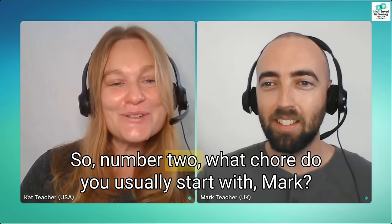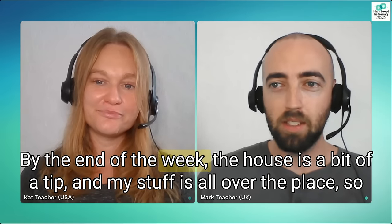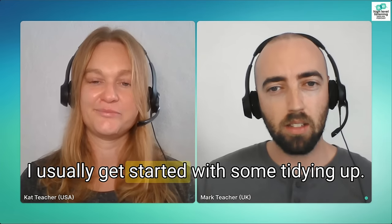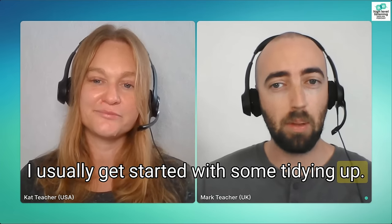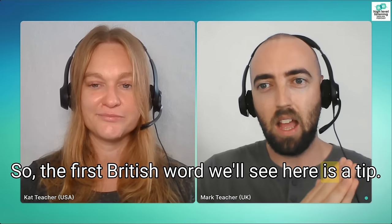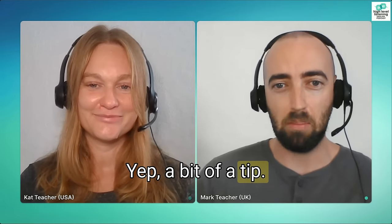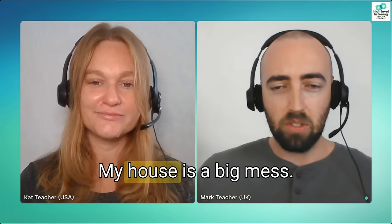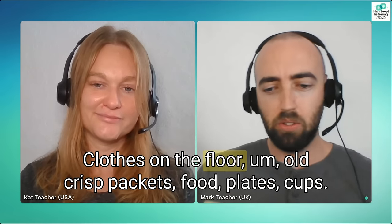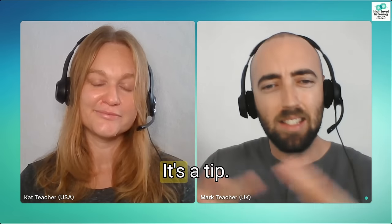What chore do you usually start with, Mark? By the end of the week the house is a bit of a tip and my stuff is all over the place, so I usually get started with some tidying up. The first British word here is 'a tip.' My house is a tip — it's a big mess. There's mess everywhere: clothes on the floor, old crisp packets, food, plates, cups. It's a tip. A tip is actually a place where you take your rubbish or garbage — it's the garbage dump. It's a bit of an exaggeration.